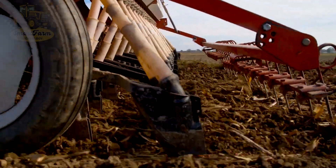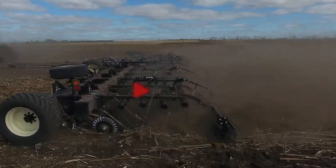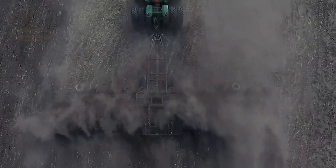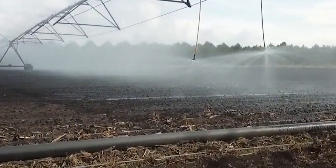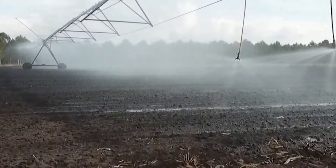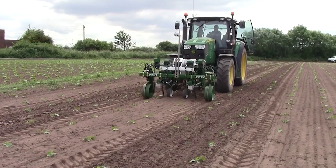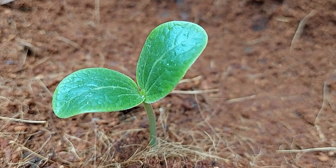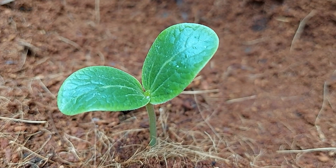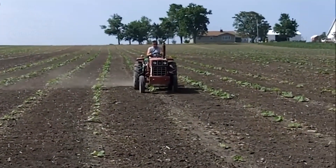Pumpkins need loose, nutrient-dense soil and consistent watering to thrive. The spacing between plants is kept at one to two meters to ensure they have enough room to grow. Throughout the care process, farmers closely monitor moisture levels and regularly add organic fertilizers.